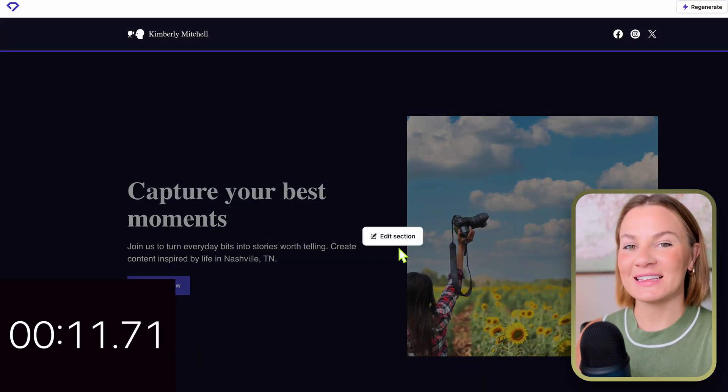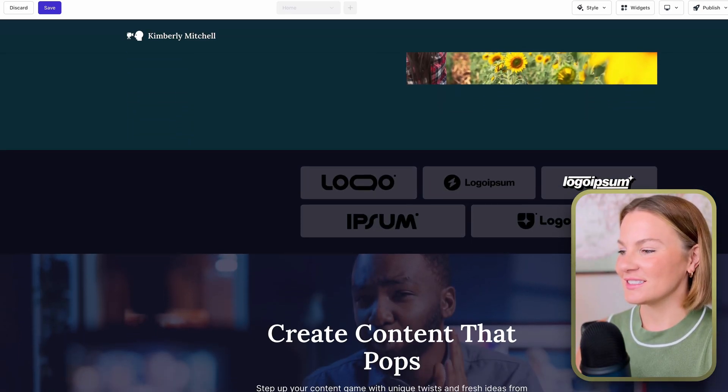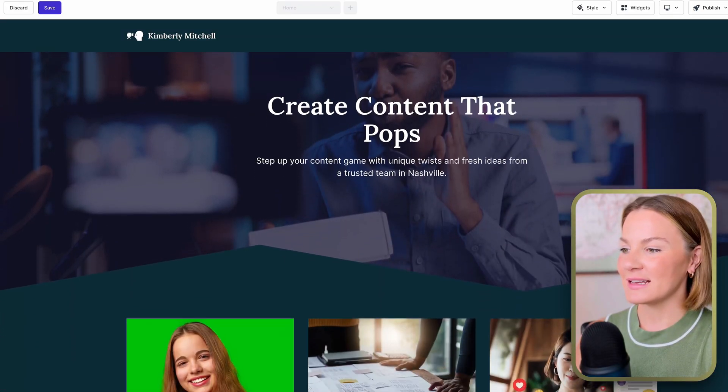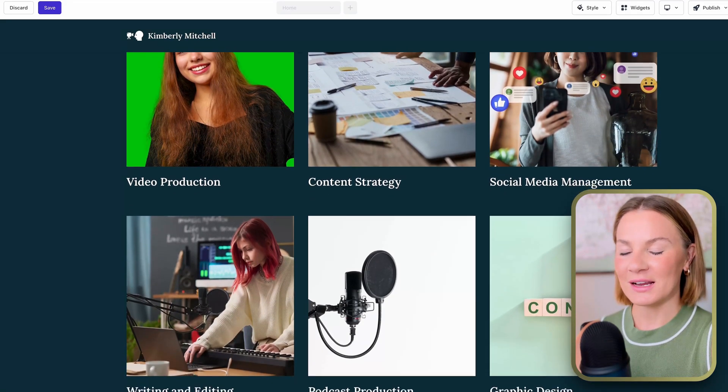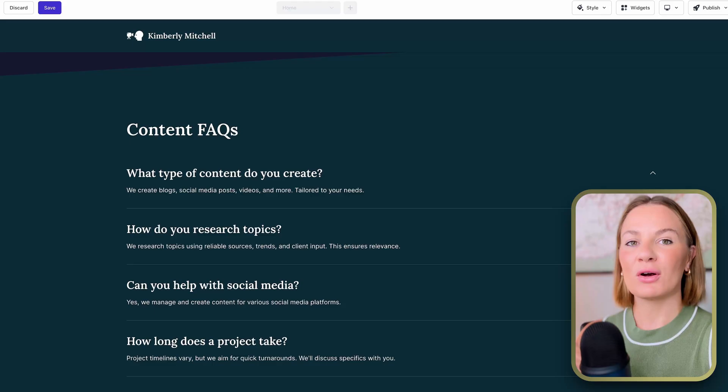Let's go ahead and select 'Create.' That took under 12 seconds to create this entire website — I have not seen another website builder that is that fast. Let's go ahead and dive in and take a look at these sections, which are pretty amazing to have been built within 12 seconds.